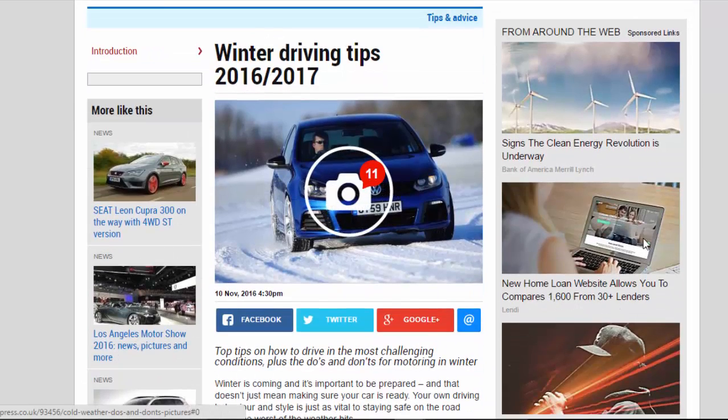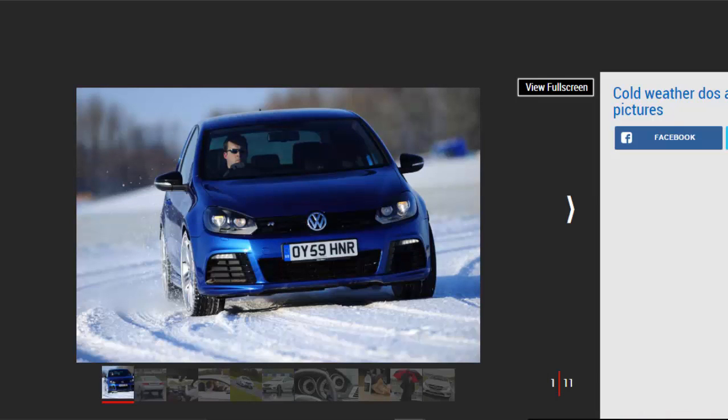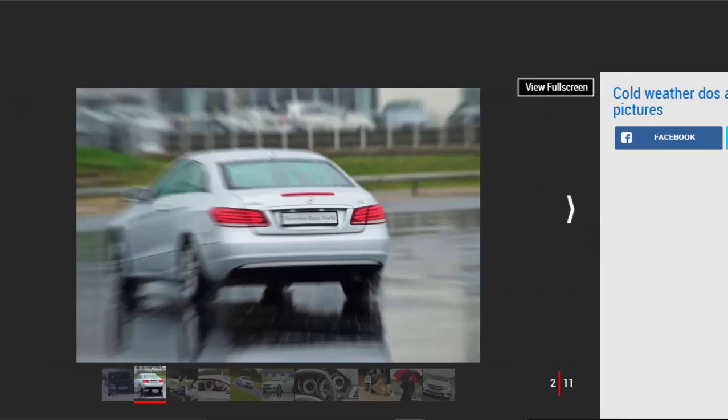Winter is coming and it's important to be prepared, and that doesn't just mean making sure your car is ready. Your own driving behavior and style is just as vital to staying safe on the road when the worst of the weather hits.